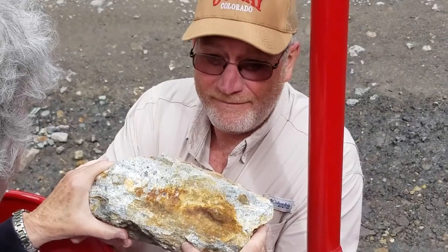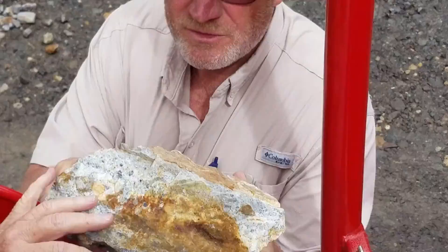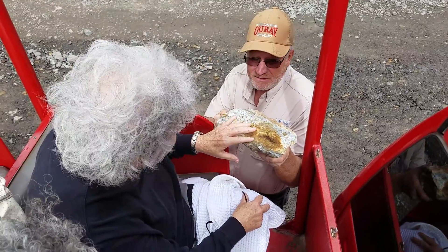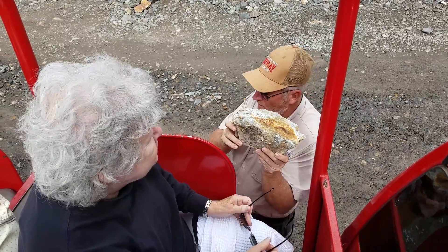So what is that? That's real silver mixed with lead — it's called Galena. This is the kind of rock that the miners were looking for right here.